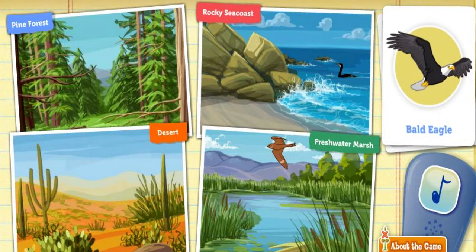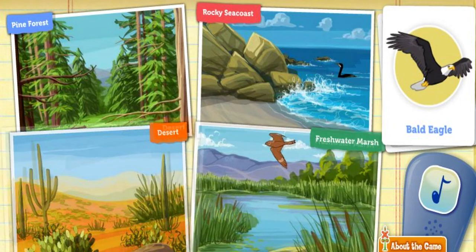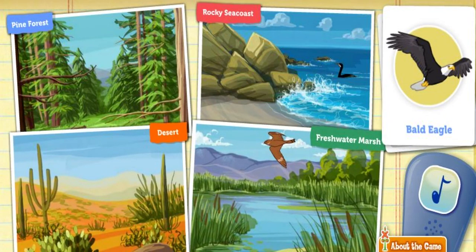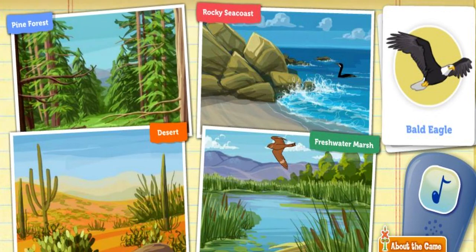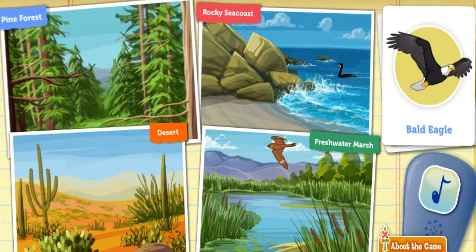The bald eagle is a spectacular bird. It almost went extinct, but thanks to recent preservation efforts, the bald eagle is making a comeback. This bird likes to build its nest in big, huge, tall trees. Which habitat would the bald eagle like? Pine. Great thinking.